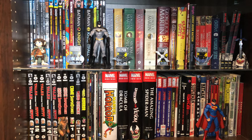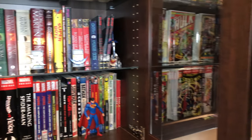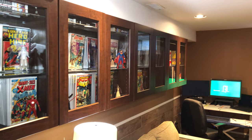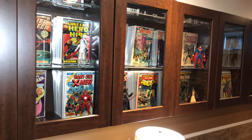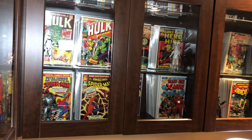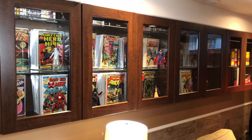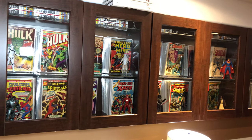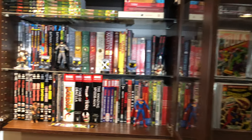In the first cabinet — I have five cabinets altogether, one of which my wife occupies with her things, and I have my stuff in the other four. As you can see, it is totally a geek shrine and I'm so happy with how this turned out.